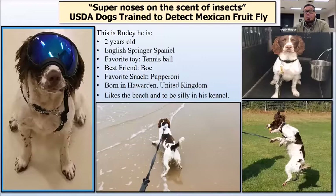And there's Rudy — he is a two-year-old brown and white English Springer Spaniel, and his job is also to smell for Mexican fruit fly larvae. Rudy's favorite toy is a tennis ball — he likes the Wubba, but he loves the tennis ball. His best friend is Bo; yes, they are roommates, and they love to do everything together. His favorite snack is pepperoni — he does not like liver treats. One cool thing about Rudy: he was actually born in Haywarden, United Kingdom, and traveled all the way to come work with us.